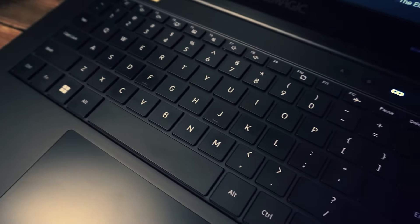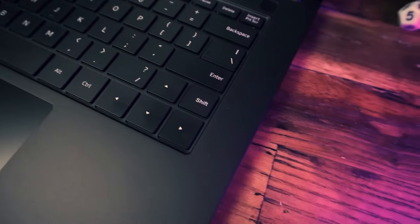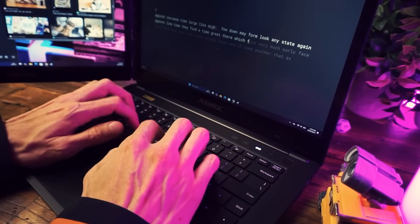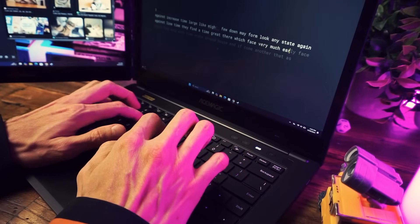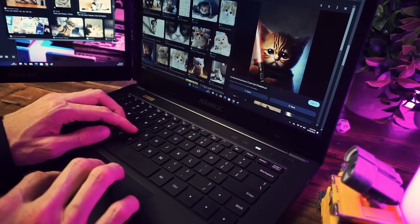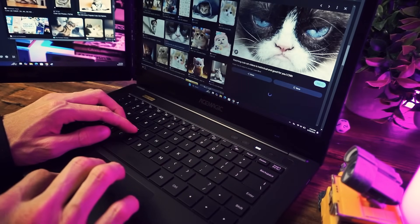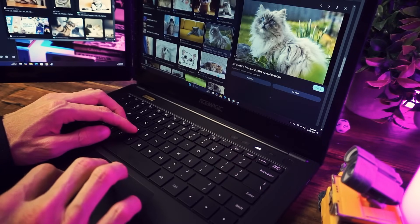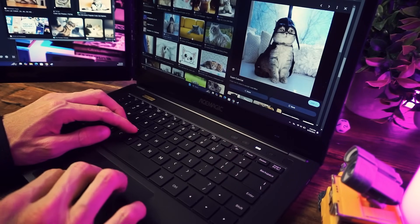The keyboard is alright. It's a good size and it looks nice, but the feel is just sort of alright. It doesn't feel like a premium laptop keyboard by any means — it's a bit hollow and plastic-y feeling. Same thing with the trackpad. The inputs are fine, but the click feels a bit cheap, and the overall experience of using this thing to type and browse the web is just kind of average feeling.